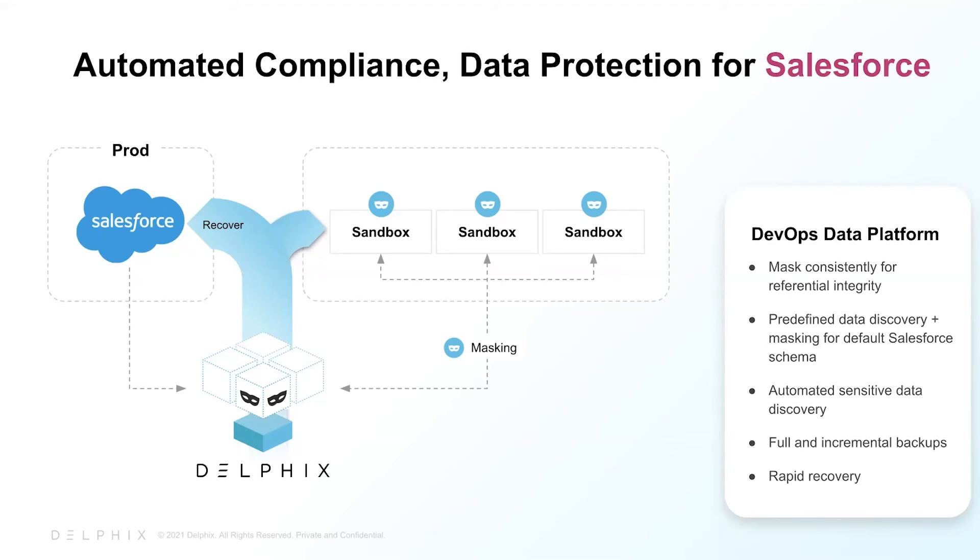Data is extracted and loaded using Salesforce's bulk API, and, of course, all the complex parent-child relationships in Salesforce are maintained in the restore.